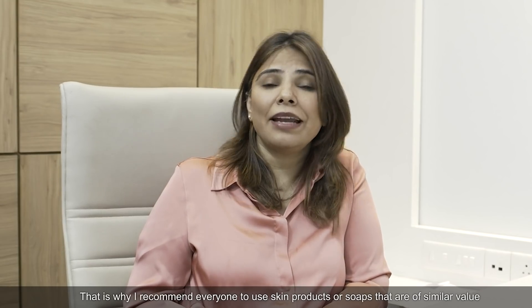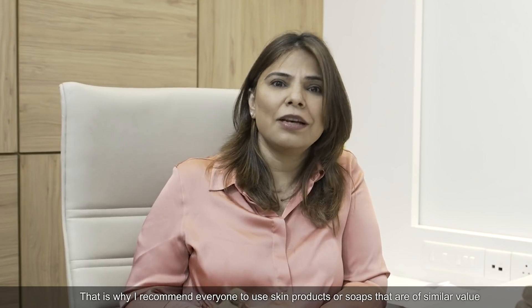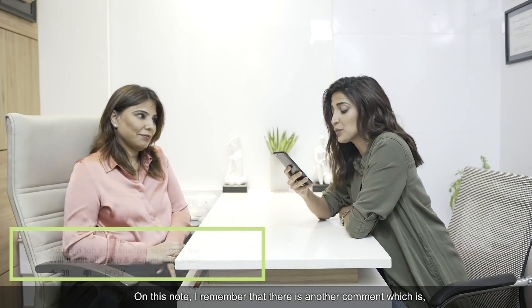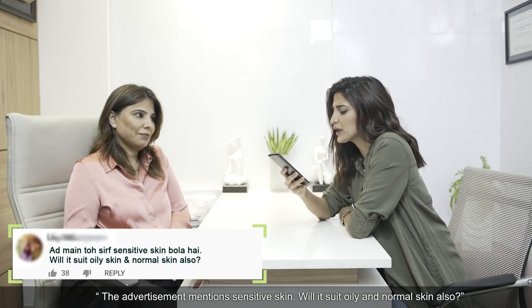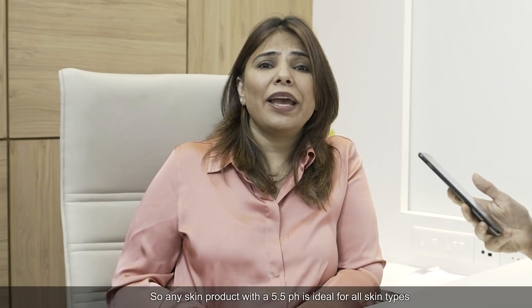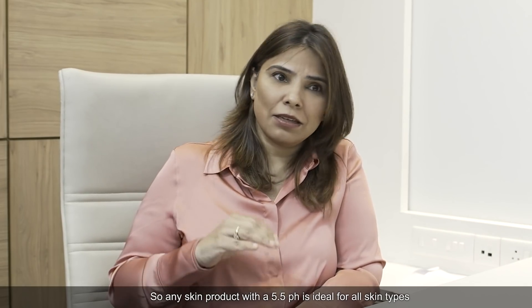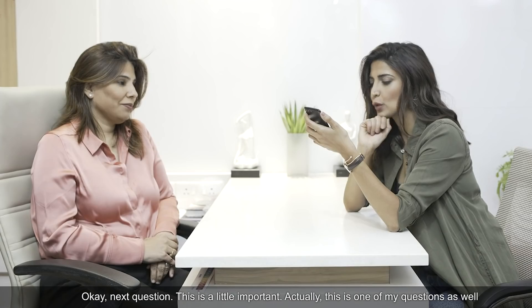That's why I recommend everyone to use skin products or soap which are of a similar pH value. In simple language, harsh products irritate the skin. There is also another comment: in the ad, only sensitive skin is mentioned — will it suit oily and normal skin also? Any skin product with a pH of 5.5 is ideal for oily or any skin type.